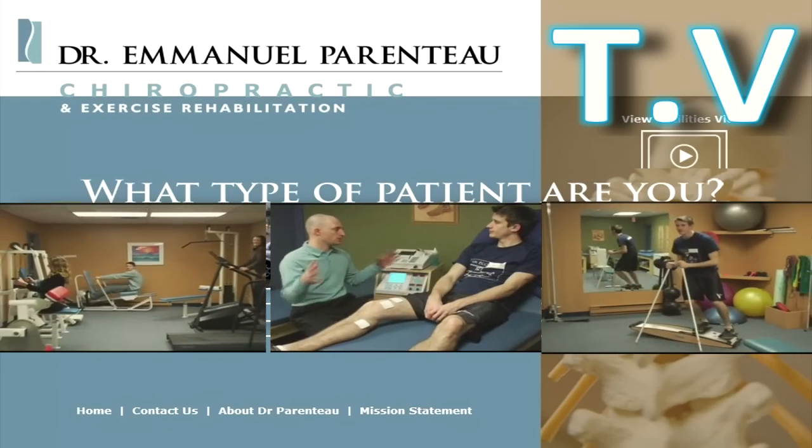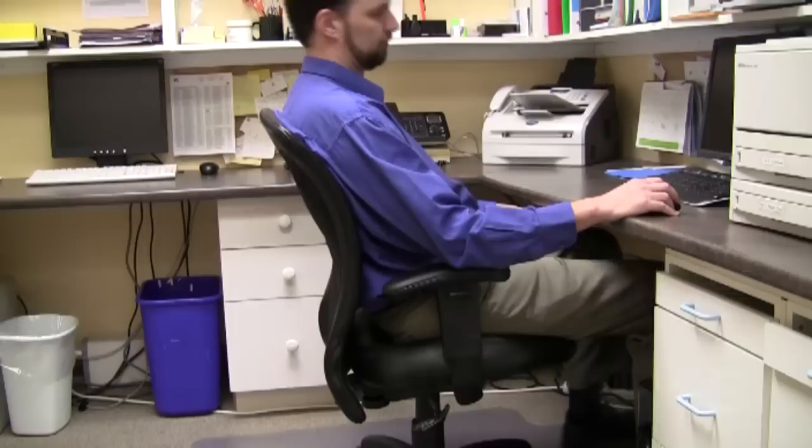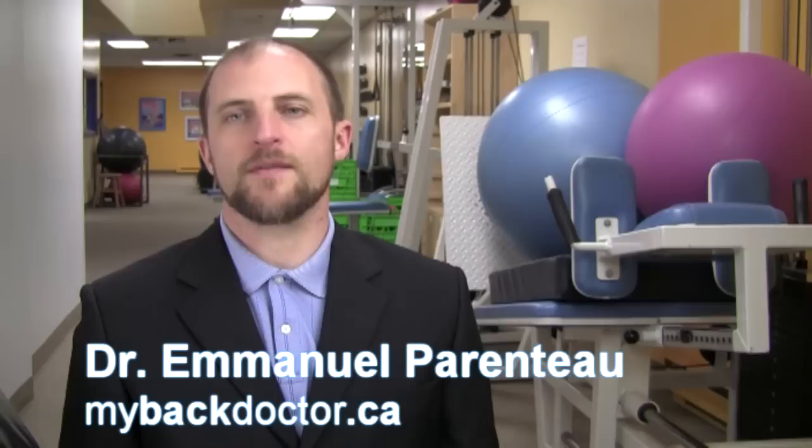This is Dr. Parenteau TV. Today I'd like to talk to office workers. If you're an office worker and spend a good deal of time sitting at a desk, you have a good chance of developing one of three common problems: headaches, neck and upper back pain, or low back pain.